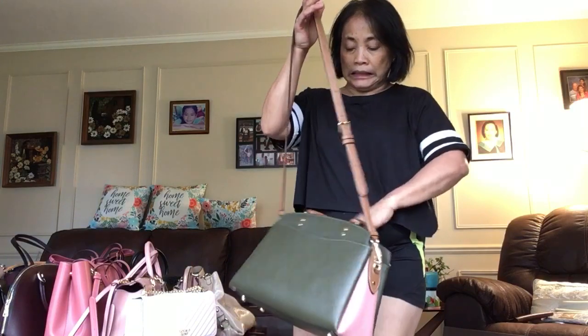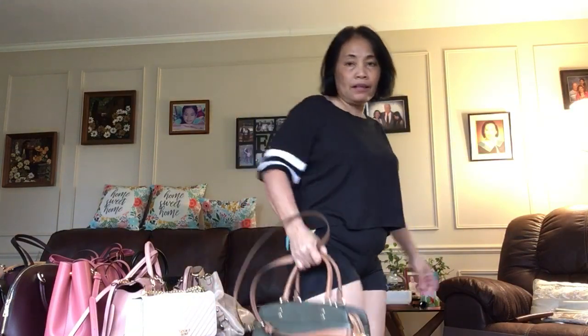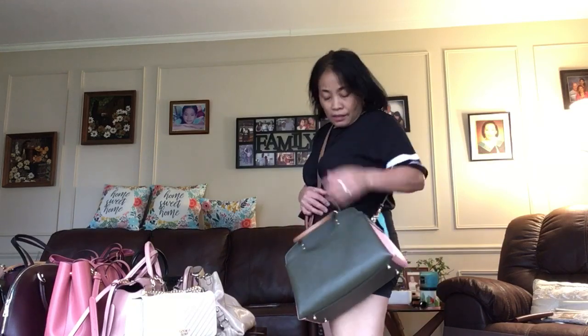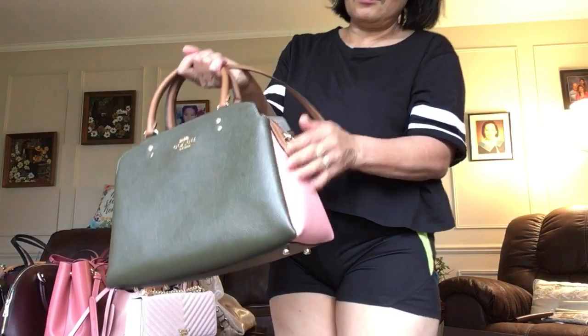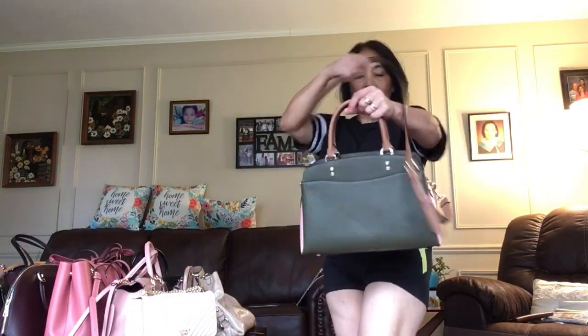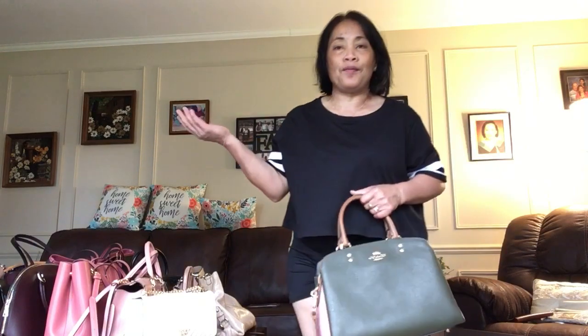There is a matching wallet for this one — see, they match. You can carry this one like this, or as a shoulder bag, or crossbody. I like the color — it's pinky. This is Coach, never been used. If you're asking if I'll sell it — no, this is just a collection.